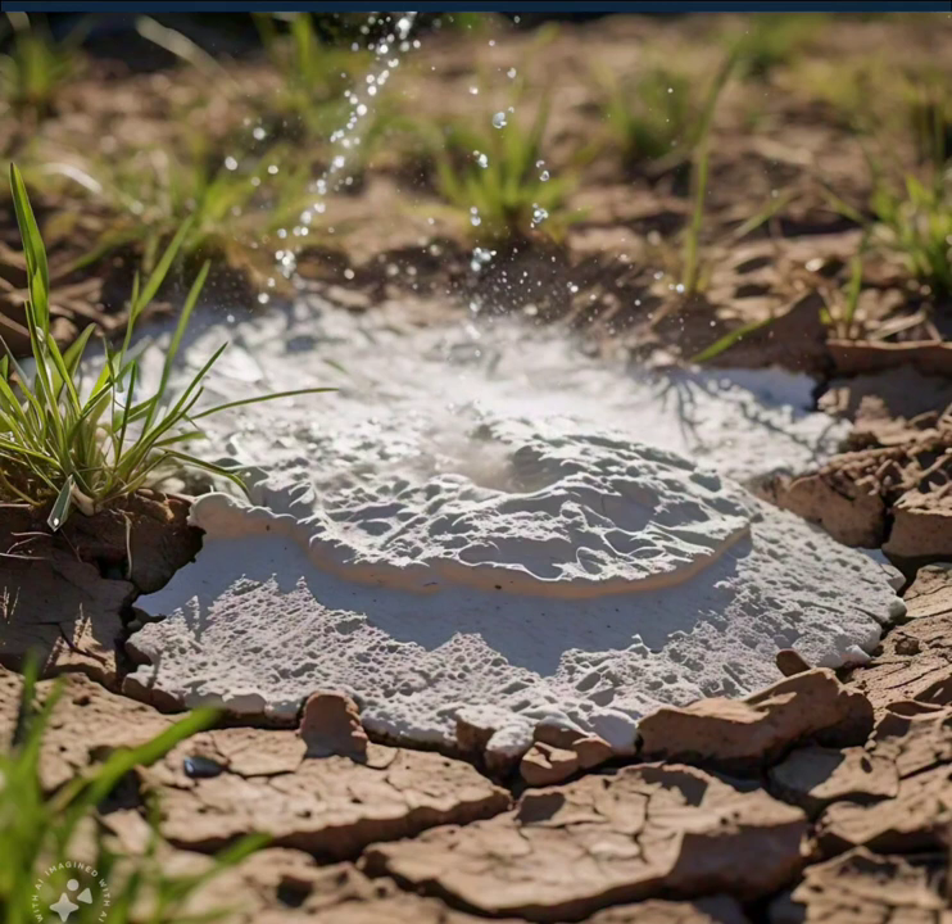As HydroShield transforms water management, it mutates drought effects in dry regions, reduces water consumption by up to 50%, enhances crop yields and plant health, and supports sustainable agriculture and ecosystem balance. The HydroShield revolution is quenching the thirst of a drying world.